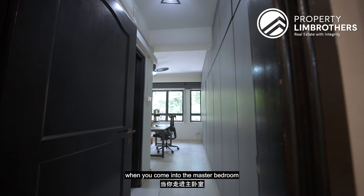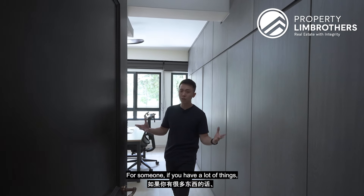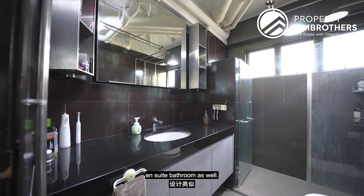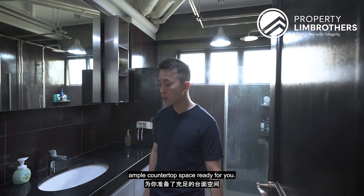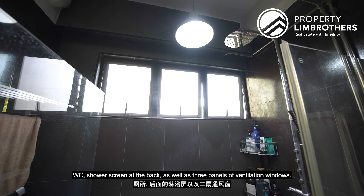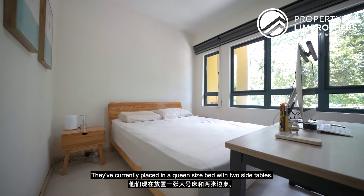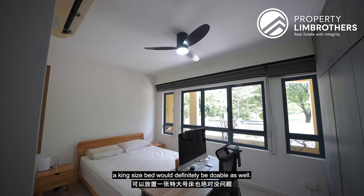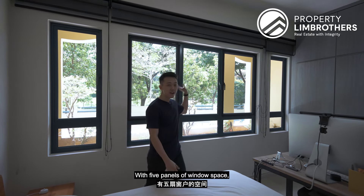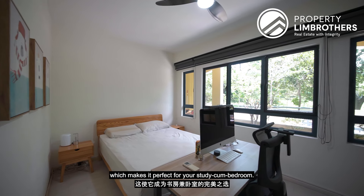In the master bedroom, you'll find eight panels of full-height built-in wardrobes — excellent for those with a lot to store. The master ensuite features a similar design to the junior master, with ample countertop space, his-and-her sink option, WC, shower screen, and three ventilation windows. The master room itself is spacious — currently fitted with a queen-size bed, but a king-size bed is definitely doable. There's also a study desk and five panels of windows providing excellent natural lighting, making it a perfect study-bedroom combo.